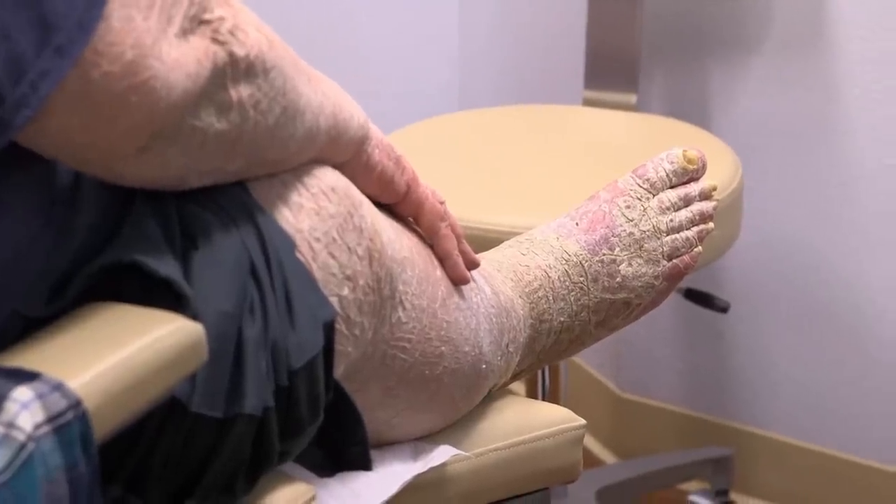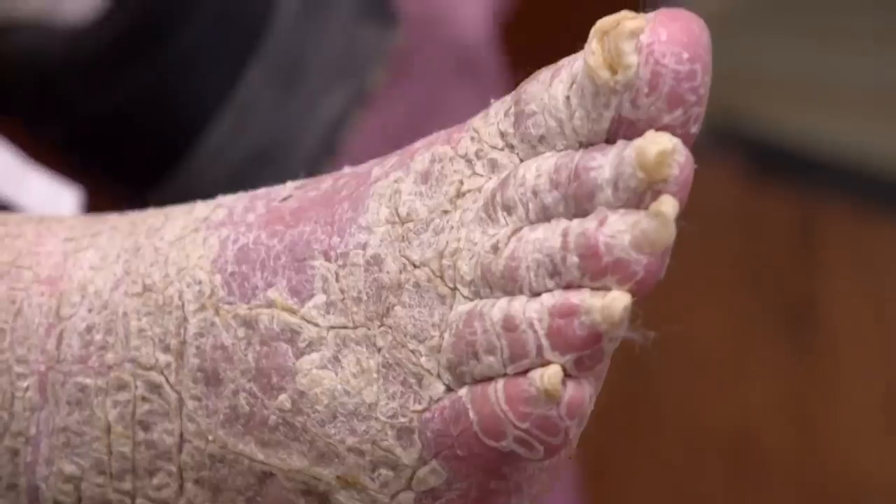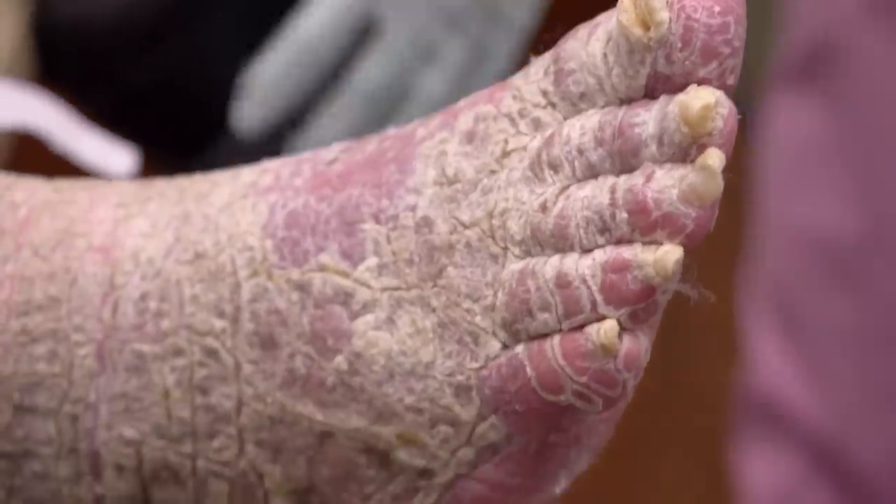Lewis has the most extreme case of scaly skin that I've ever seen. He's got scaly skin from the top of his head to the bottom of his feet. There's some really thick — like rhinoceros-type scale here. We've got to try to figure out how to get all this off.